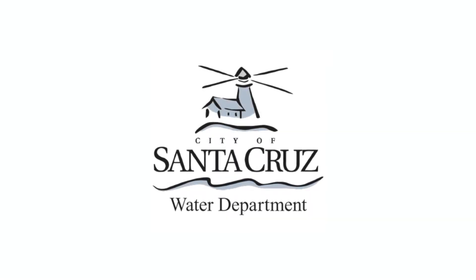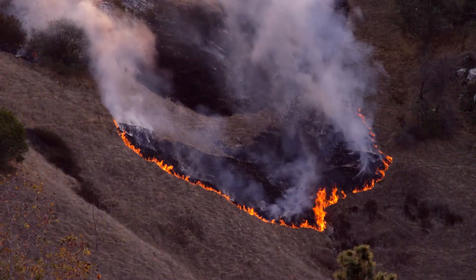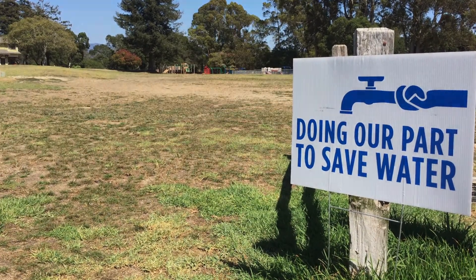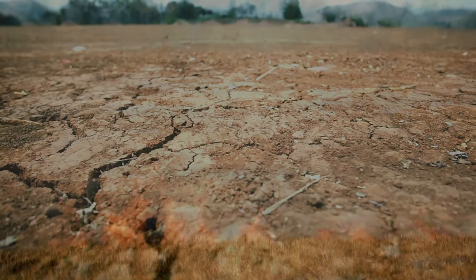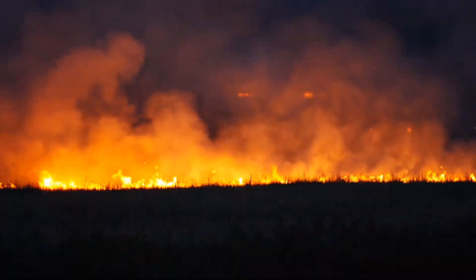Anyone who's lived in Santa Cruz or anywhere in California for any length of time knows about droughts and wildfire, and we've come to understand that many of these events are made worse by climate change. It's fairly easy to understand how droughts and wildfire relate to climate change. Less rain means drier conditions and drier conditions drive devastating wildfires, a situation that seems to get worse each year.